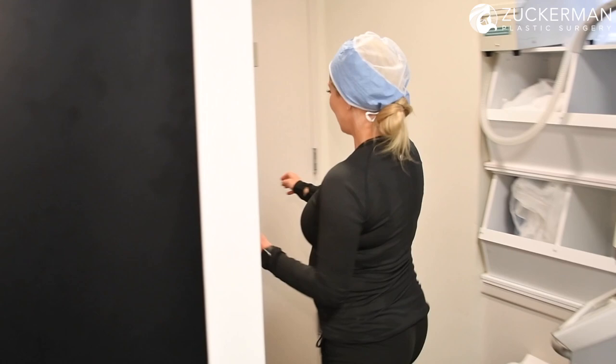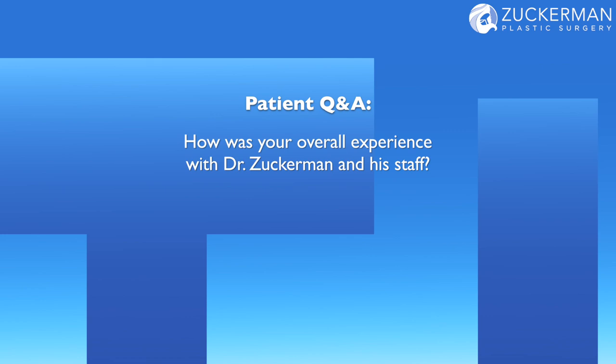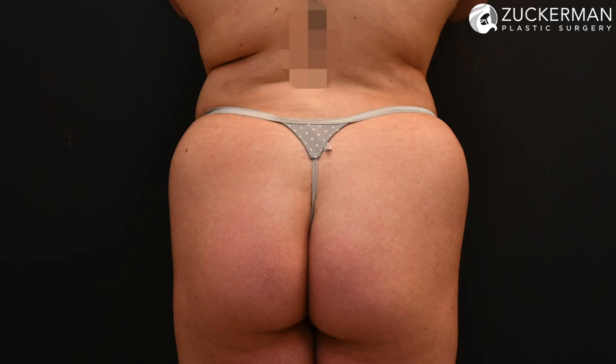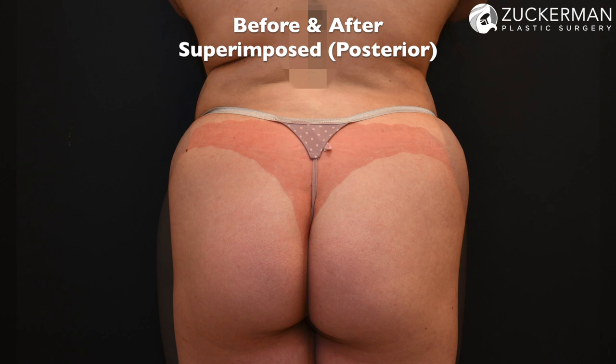The day of surgery I was a little nervous, just because of going under anesthesia, but afterwards I was completely okay. It was great from start to finish. Melissa helped me with everything — my constant phone calls — and even post-op, Dr. Zuckerman was there personally, and any questions or concerns I had quickly went away. It was just a great experience.